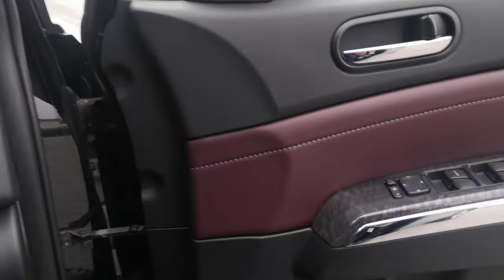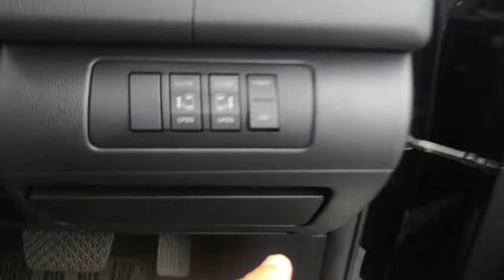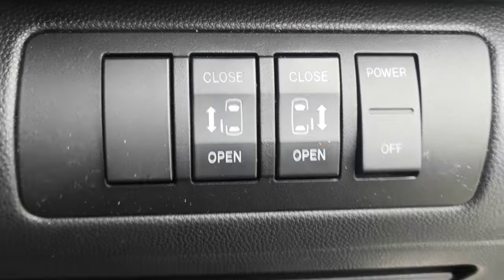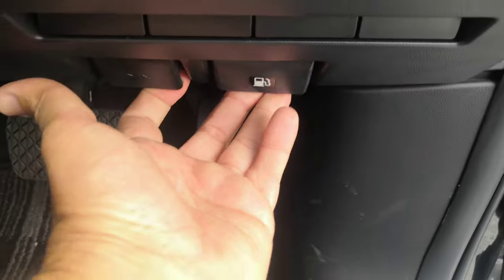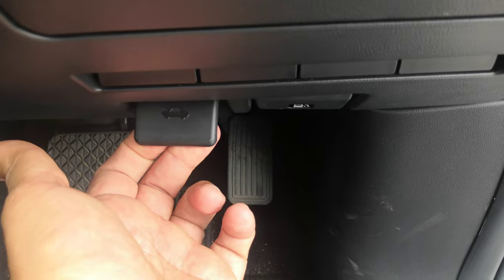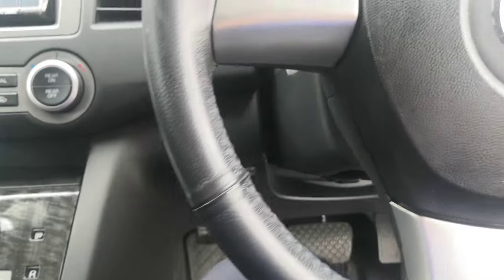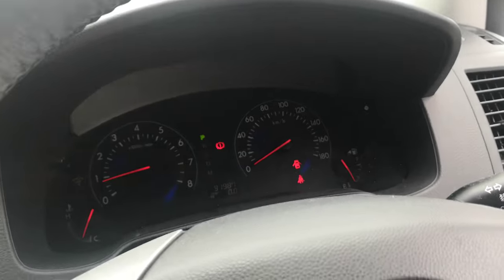Before we go to the back, a couple other things. You do have your mirror controls next to your window controls on the door panel. This does have dual power sliding doors. There's a little coin slot here. And please don't forget down here you do have two levers — the one on the right is your gas cover release, the one on the left is your hood release to get to the engine.